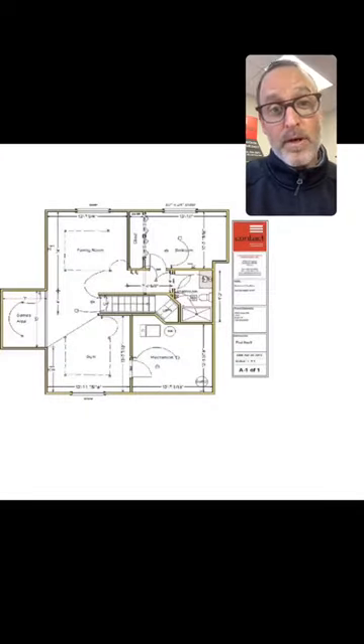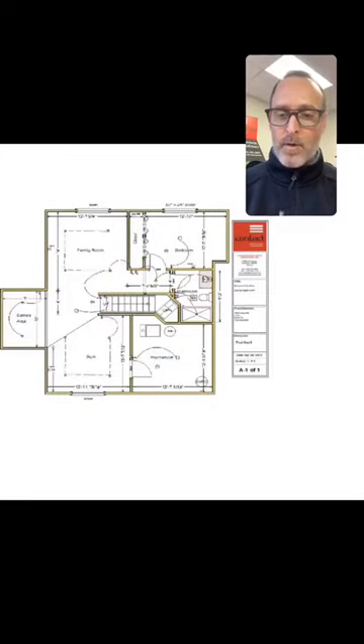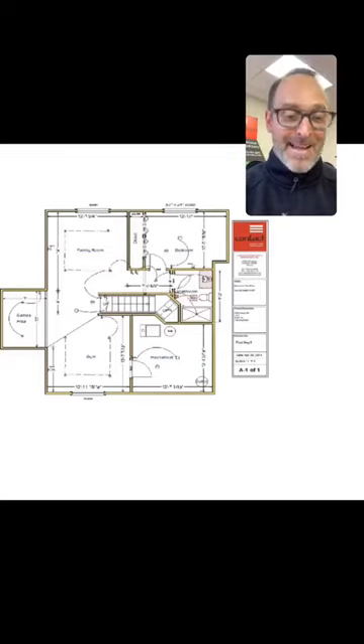Giveaway reminder: we're giving away a free basement floor plan — we'll come to your house, do the site measure, and work with you to design a layout. Worth about a thousand dollars. Does not include interior design, engineering, or mechanical drawings, but does include the floor plan. To qualify, answer in the comments: do you need a development permit to renovate your basement? Prize is not transferable.